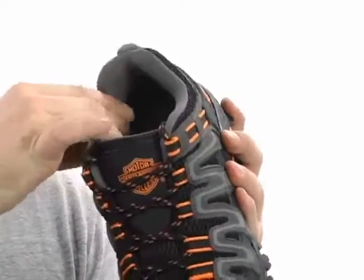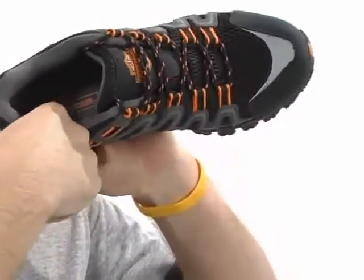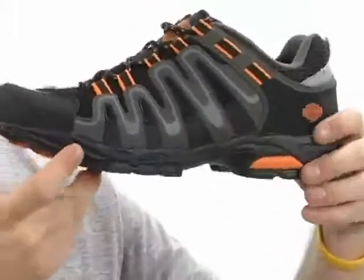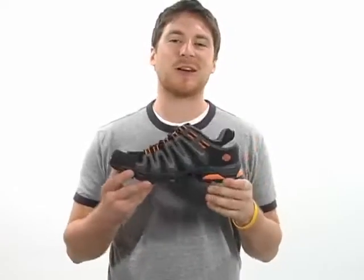A nice soft textile lining that's going to feel great against your skin and a lightly padded footbed that runs throughout the entire shoe, and it's all on this durable rubber outsole with this cool lug padding. So make that transition smooth from motorcycle to mountain with the Chase from Harley Davidson.